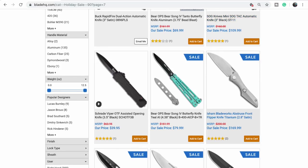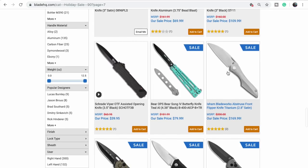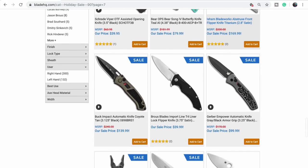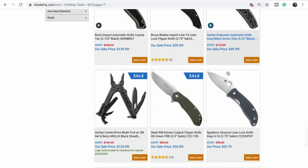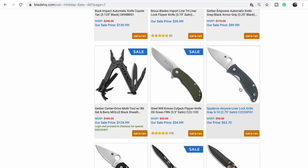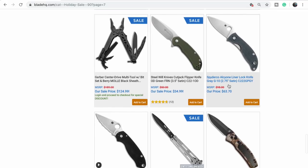I believe Elijah was carrying one of these at the New York Custom Knife Show. I got to handle one of their knives — it's a front flipper.